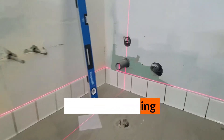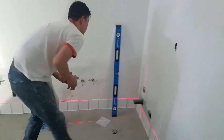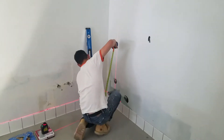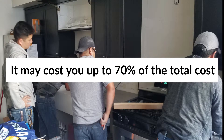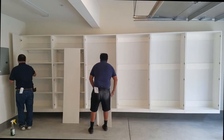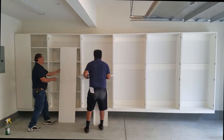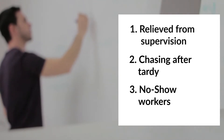You can hire an experienced general contractor like Domi Interior to hire and oversee other workers, or you can hire them yourself. Be aware that overseeing other workers yourself may cost up to 70 percent of the total project cost, and you might want to use that money for other purposes. Hiring Domi Interior as your trusted general contractor means you are relieved from supervision and chasing after tardy or no-show workers.